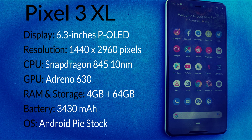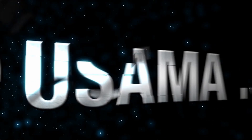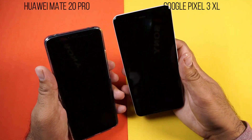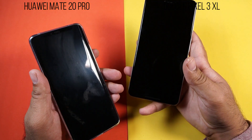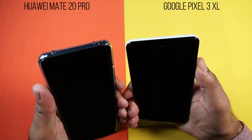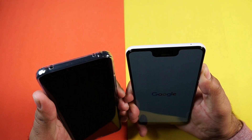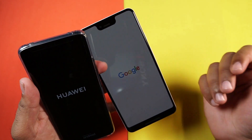So guys, without wasting a further minute, let's start the speed test now. Let's begin with the speed test on the Huawei Mate 20 Pro and the Google Pixel 3 XL. First of all, I am going to turn on both the devices to see which one boots faster. Here we go — the phones are now turning on. The Google Pixel 3 XL has already booted up and the Mate 20 Pro is still booting up.